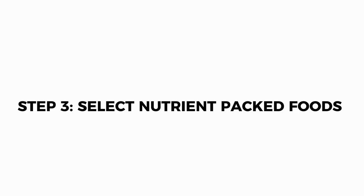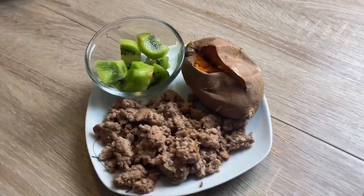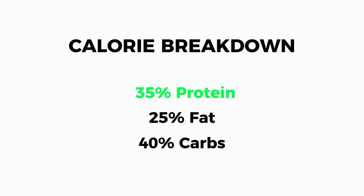Moving on to nutrition. Regardless of whether you're bulking or cutting, you should always try to eat nutrient-dense meals for overall good health. I like to keep my meals simple and eat pretty clean and nutrient-dense meals and try to reduce the amount of calorie-dense foods such as pizza and chips. This is to ensure that I use my calories wisely and I can stay full throughout the day while also getting the necessary energy I need for my workout. When I'm cutting, 35% of my calories come from protein, 25% come from fats, and the rest I fill in with carbs.